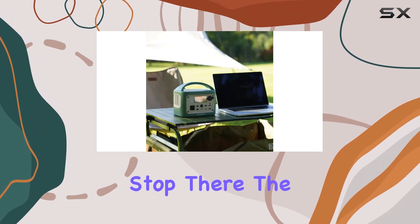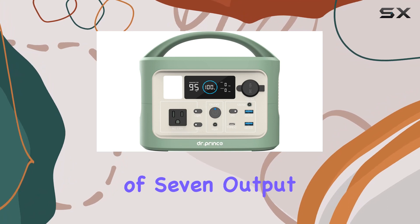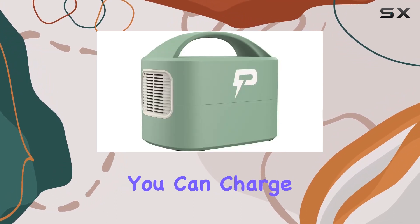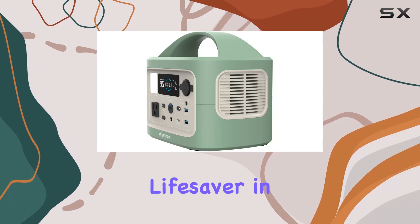The DR Prince portable power station is designed with a total of seven output ports. This means you can charge multiple devices simultaneously — a feature that's not just convenient but can be a lifesaver in emergency situations.